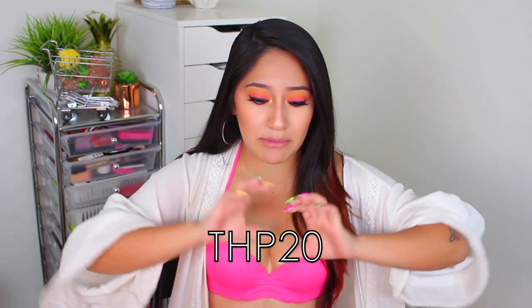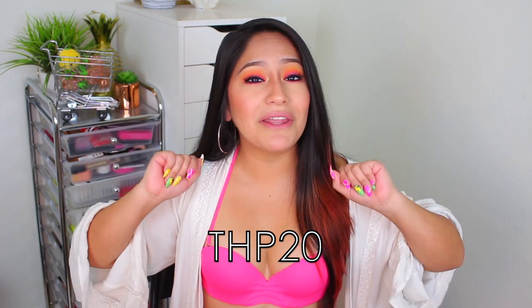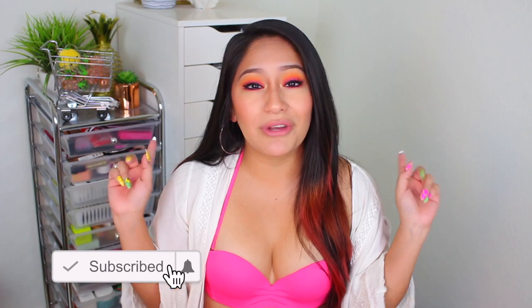Be prepared to see me on the beach or at the pool! I do have a coupon code for you guys — ten dollars off — it's THP20, and it'll be right here and in the description bar. The link to this will also be in the description below. I hope you enjoyed seeing this, and a huge thank you to Up Bra for sponsoring this video. Any questions, leave them down below, and if you haven't already subscribed, hit the notification bell so you'll be alerted when I post a new video. See you in my next one — bye!